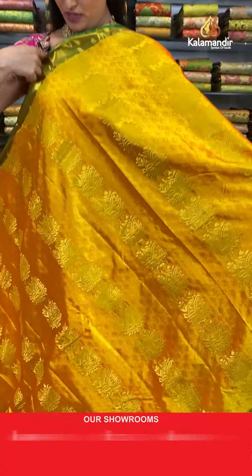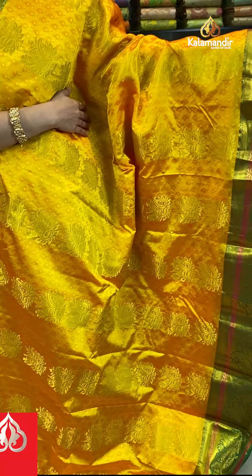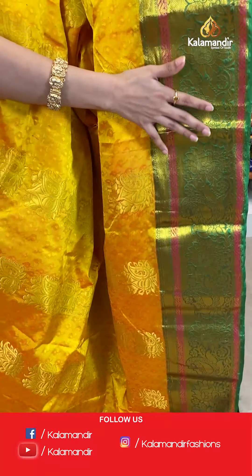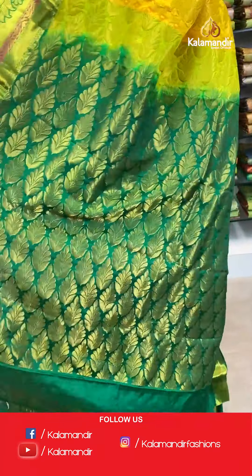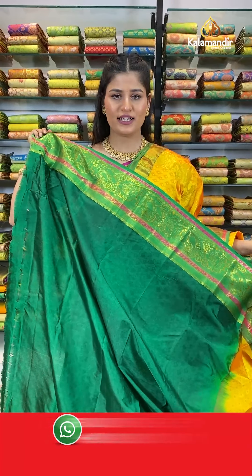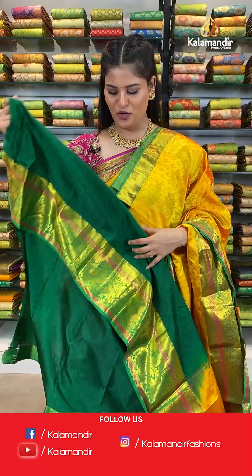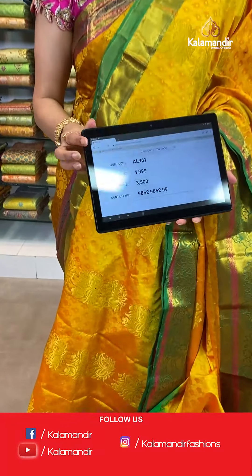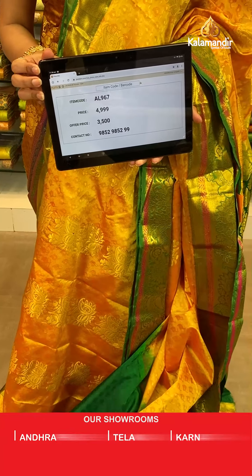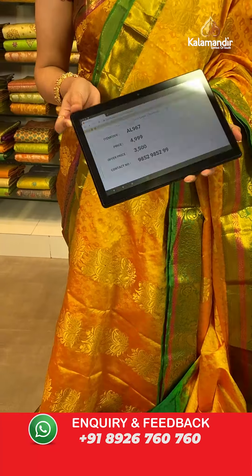Here comes another very beautiful color combination from the same pattern — a very beautiful mustard and green color where all over the body you will find self-embossed design with zari booties and floral design. The border is a contrast zari border with floral and parsley design and a contrast rich pallu. This saree is paired up with a self-embossed blouse in a contrast color along with a very beautiful golden border. Saree code AL967, original price Rs. 4,999, offer price only for today Rs. 3,500. Take a screenshot and send to WhatsApp 985-2985-2999.